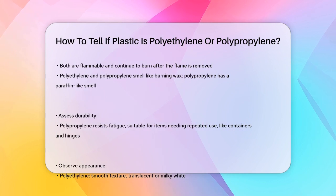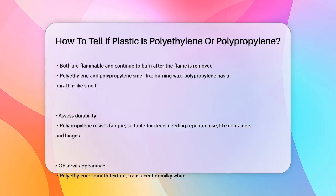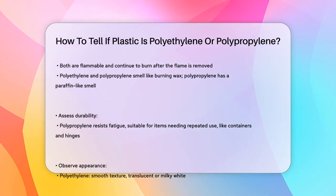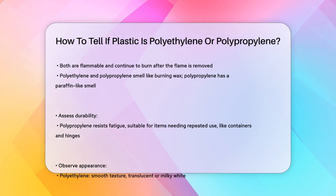This makes polypropylene ideal for applications where high heat is involved. If you're still unsure, you can perform a flame test, and this should be done with caution. Both polyethylene and polypropylene are flammable and will continue to burn even after the flame is removed. However, they produce different smells when burned — polyethylene smells like burning wax, while polypropylene specifically smells similar to paraffin.